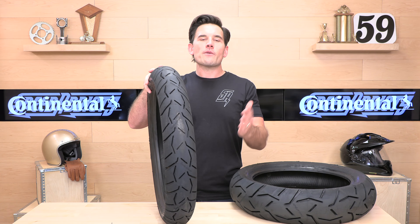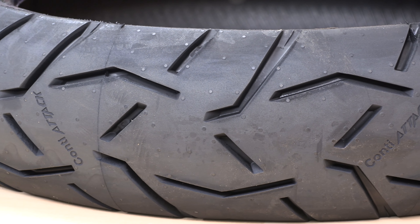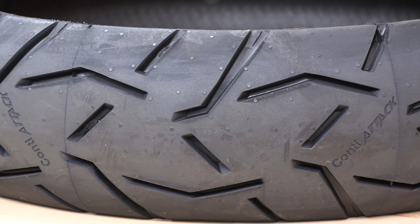Remember, when you buy your next set of tires with speedaddicts.com, you can expect free shipping and quick delivery. If you're in the lower 48 states, you're going to get a set of tires within a few days. We use a network of 15 warehouses to deliver fast. Give us a shot on your next set of rubber — you won't be sorry.